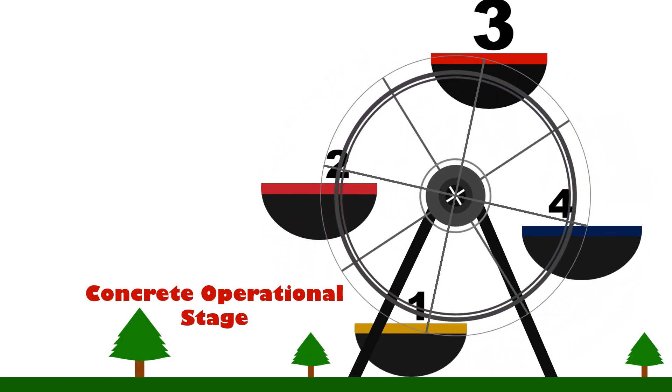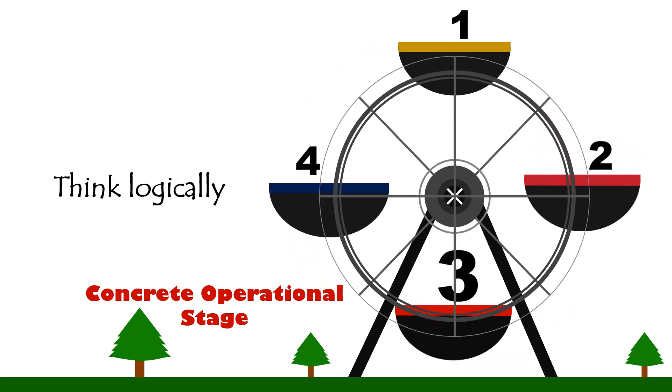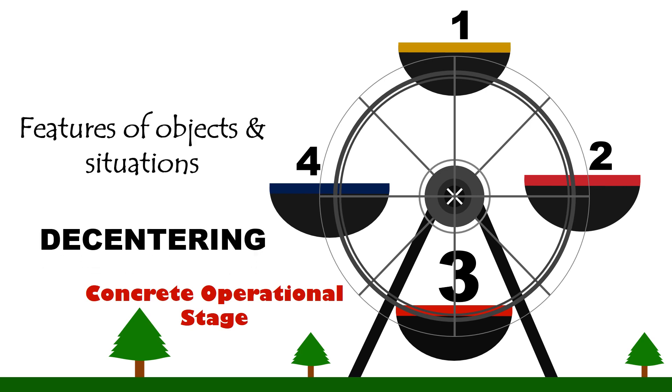Concrete Operational Stage. This stage is characterized by the ability of the child to think logically but only in terms of concrete objects. This covers approximately the ages between 8 to 11 years, or the elementary school years. The concrete operational stage is marked by the following. Decentering. This refers to the ability of the child to perceive the different features of objects and situations. No longer is the child focused or limited to one aspect or dimension, which allows the child to be more logical when dealing with concrete objects and situations.